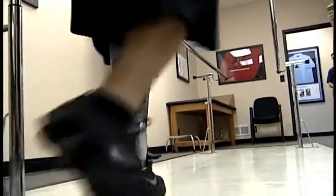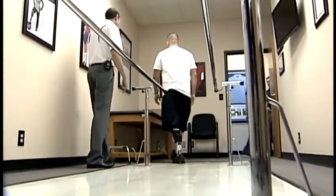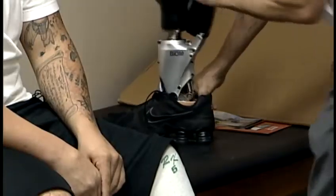T.J. lost part of his leg while overseas in Iraq — he developed a cancer forcing its amputation. Today, you wouldn't know it. Again, a testimony to technology.